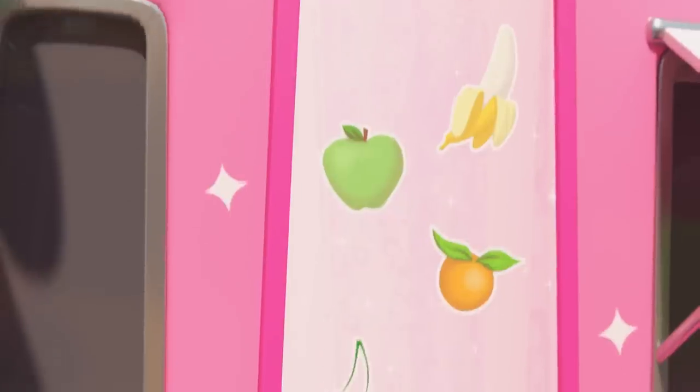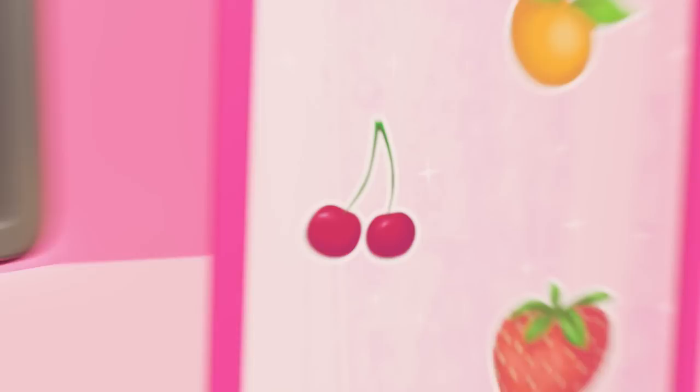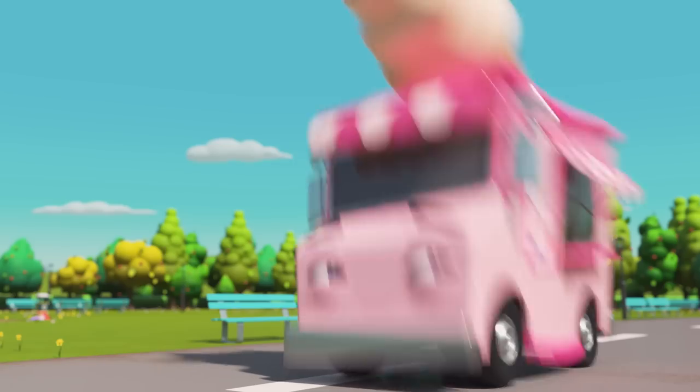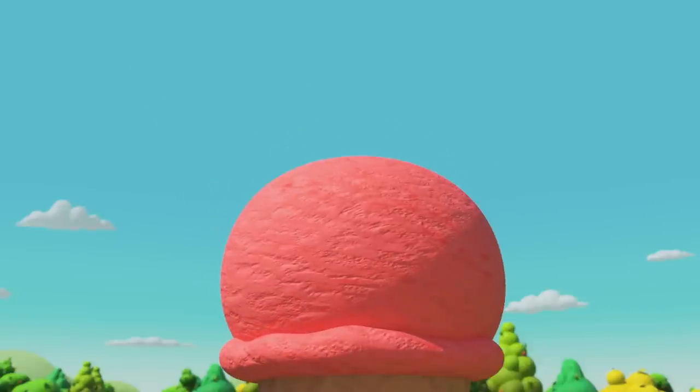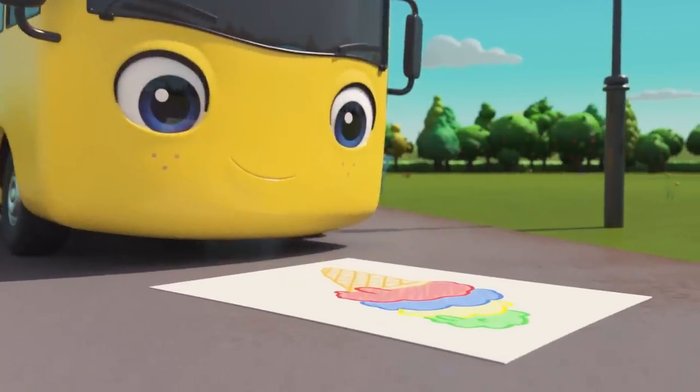Now let's see… Cherries! Mmm, that's a delicious flavor. Let's pick that. Wow, look at all that ice cream! Right, next we need a blue ice cream.